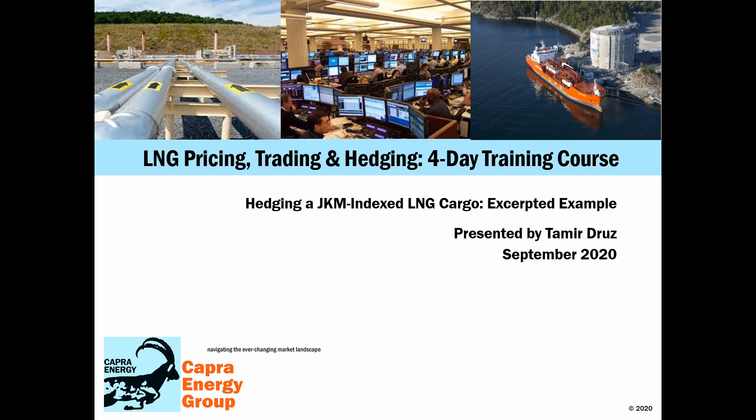Hello and welcome to this excerpt from the LNG Pricing, Trading, and Hedging training course.